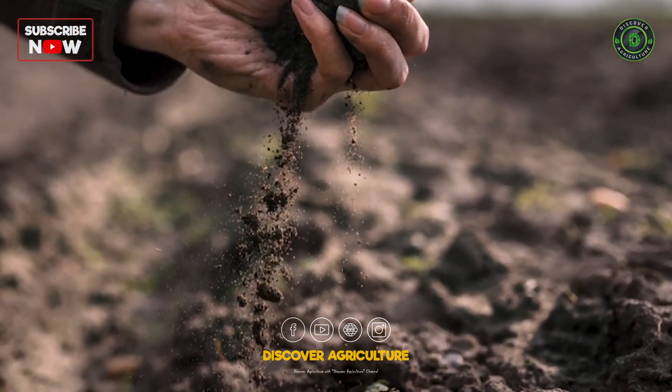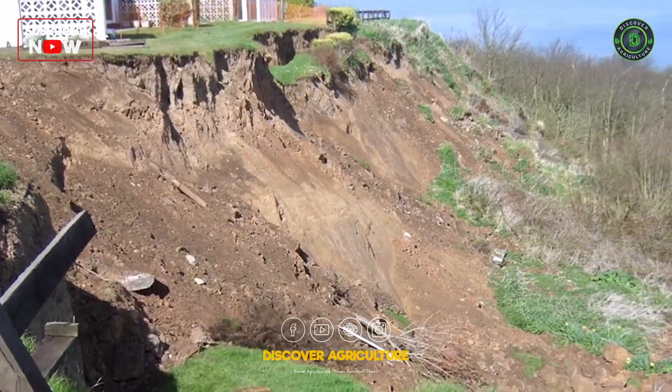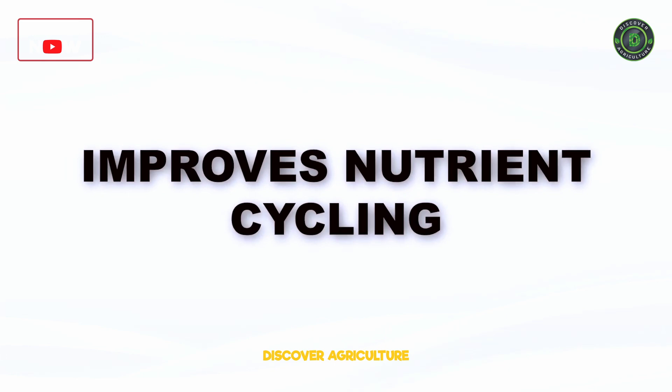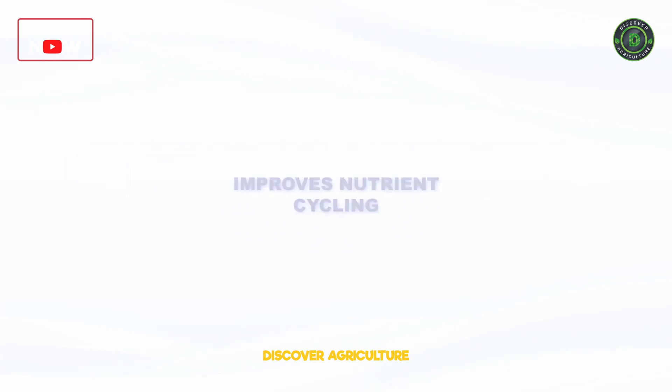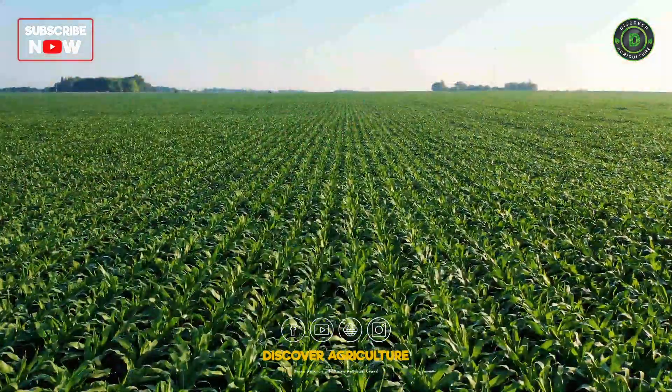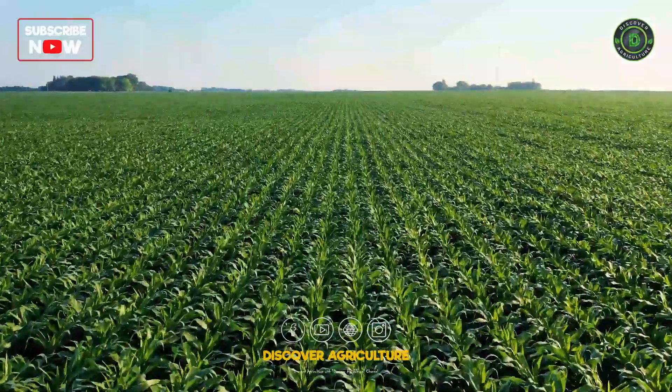Healthy soil supports crop yields, reduces erosion, and enhances water retention. It also improves nutrient cycling, mitigates climate change, and protects the environment. Soil health is essential for food security, as it provides the foundation for healthy food production.